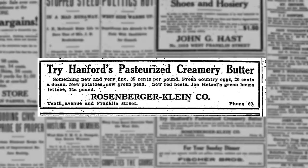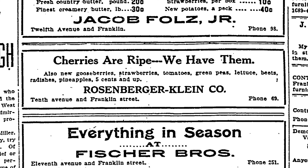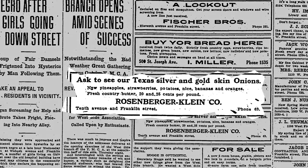Until 1925, this building housed the Rosenberger Klein & Company Grocers, where locals could find items ranging from ripe cherries to hardware. Once August Rosenberger moved to Wichita, Kansas, Helton Velker began selling farm machinery and hardware at the location formerly known as the Rosenberger & Klein Grocery.